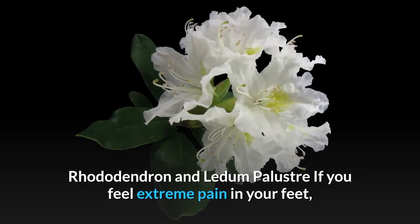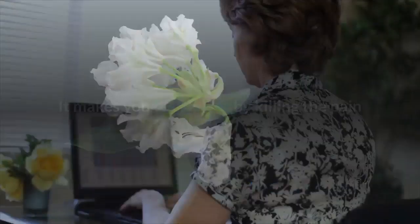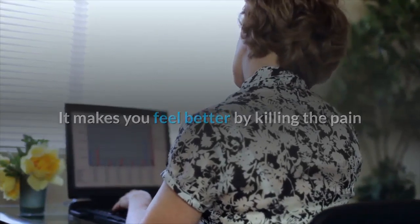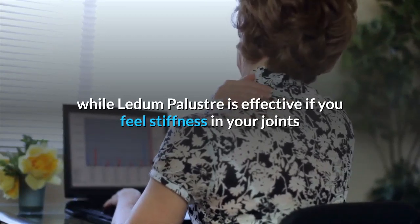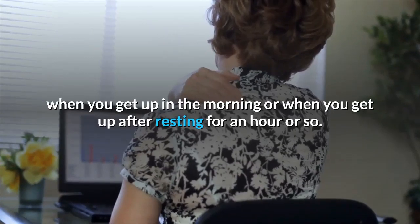Rhododendron and Ledum palustre: If you feel extreme pain in your feet, you must have a dose of rhododendron. It makes you feel better by killing the pain. Ledum palustre is effective if you feel stiffness in your joints when you get up in the morning or after resting for an hour or so.